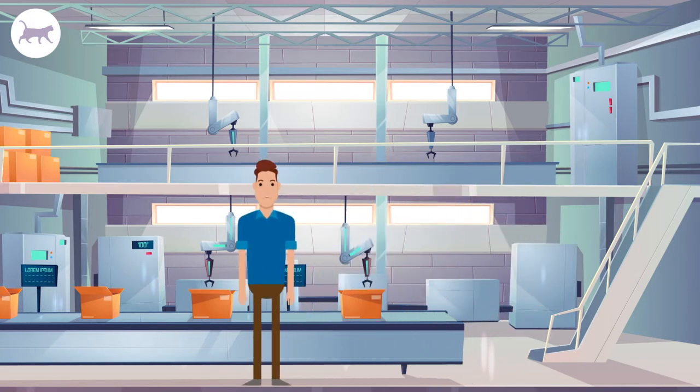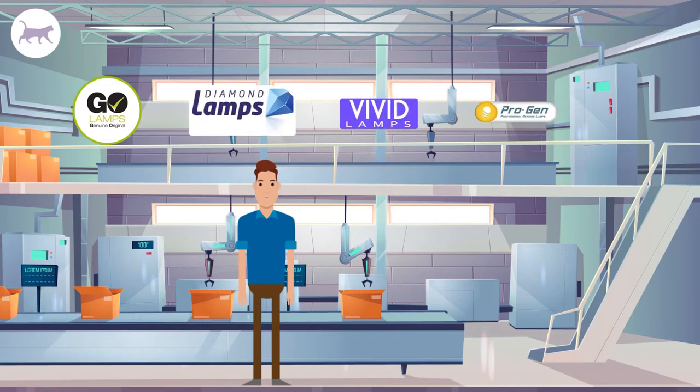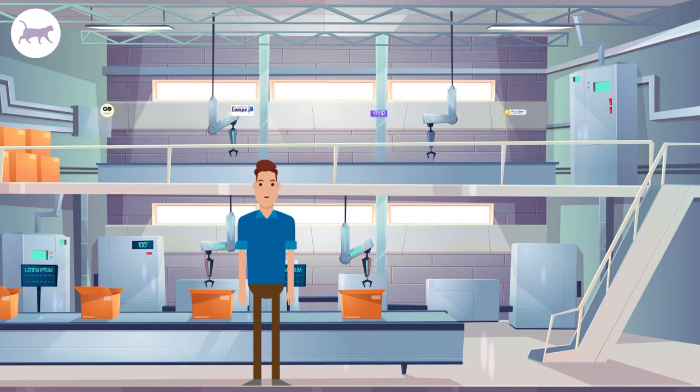Other projector lamp manufacturers such as Goal Lamps, Diamond, Vivid, or Progen also use these bulbs with their own modules to create genuine alternative lamps, also known as original inside lamps. Original inside lamps provide the same performance and longevity as OEM models, but at a lower price thanks to lower manufacturing costs and a shorter route to market.